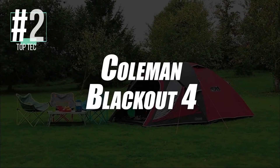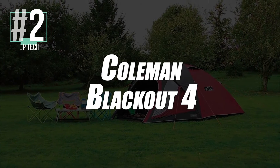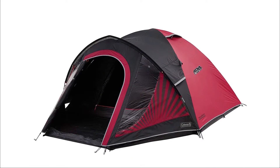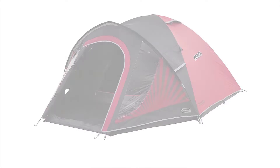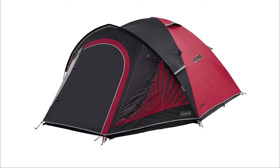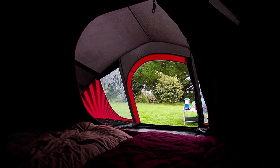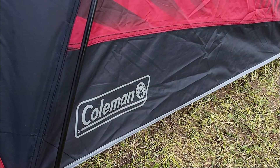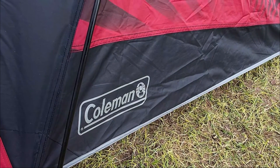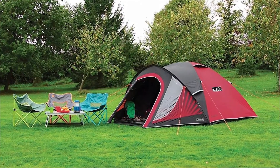Second place in our ranking goes to the Blackout 4 Camping Tent by Coleman. Whether in winter, fall, summer, or spring, this camping tent will be your companion — it's strong and robust enough to withstand all possible weather conditions. Its waterproof design materials will allow you to comfortably take a nap during rainy weather. In addition, this model stands out from its competitors with its Blackout technology, used to block up to 99% of daylight — quite ideal for sleeping peacefully during the day and very useful when you have children.